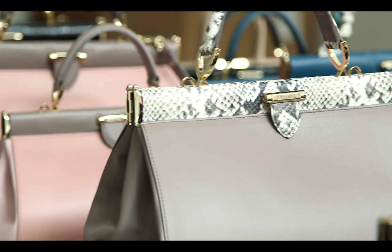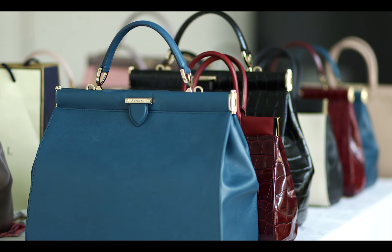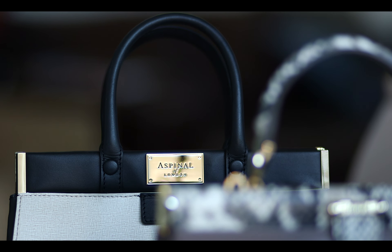Hi, I'm Michelle Dockery. I'm really excited to launch the Dockery collection with Aspinall. There's something very classic about the style, but particularly the way it opens. I just loved it and I loved the sound of it.